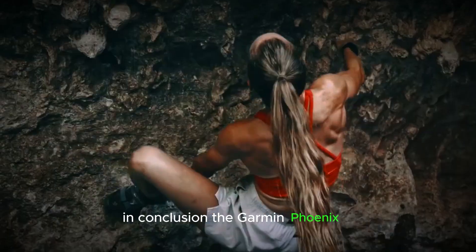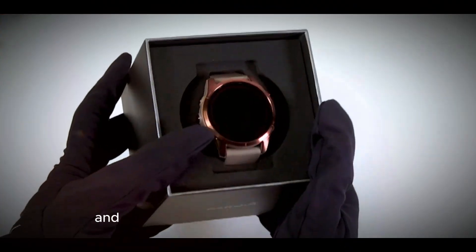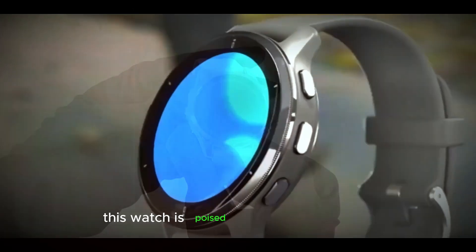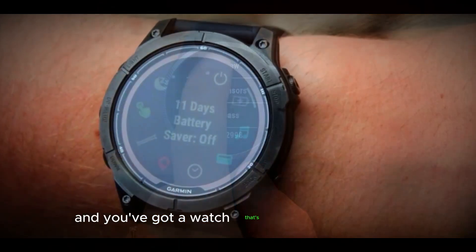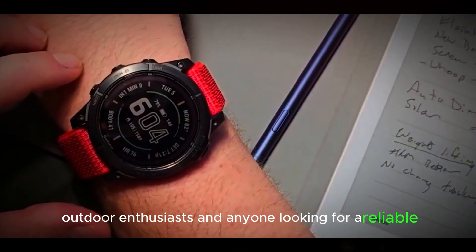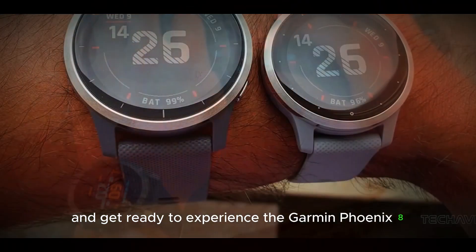In conclusion, the Garmin Fenix 8 is shaping up to be an incredible upgrade over its predecessor. With its bold design, improved display, and exciting new features like voice control and hands-free calls, this watch is poised to take the wearable tech world by storm. Add in its impressive battery life and solar charging capabilities, and you've got a watch that's perfect for athletes, outdoor enthusiasts, and anyone looking for a reliable and feature-packed companion on their adventures. Stay tuned for more updates and get ready to experience the Garmin Fenix 8 for yourself soon.